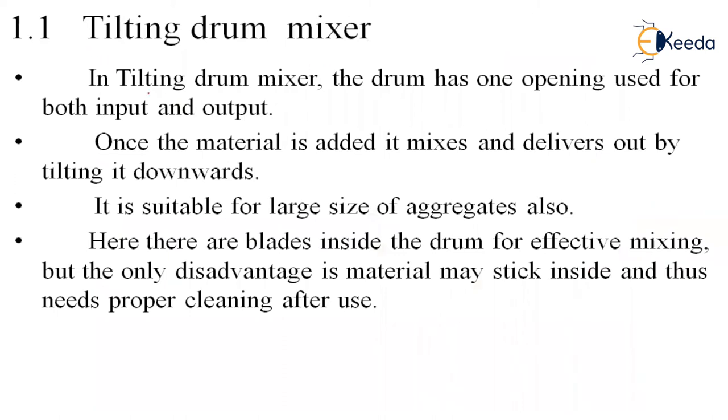In the tilting drum mixer, the drum has one opening used for both input and output. Once the material is added, it mixes and delivers out by tilting it downwards. It is suitable for both large and small size aggregates. There are blades inside the drum for effective mixing. The only disadvantage is that material may stick inside, requiring proper cleaning after use — done by adding some aggregates and water and rinsing it, running it like normal to remove all cementitious material.